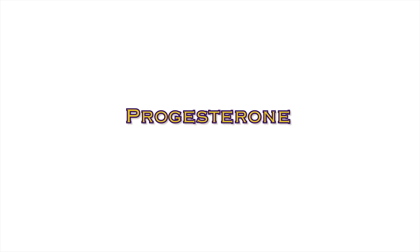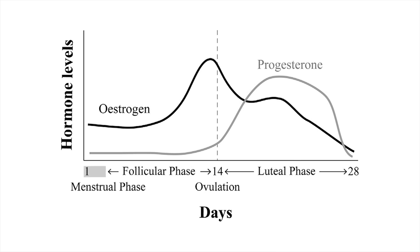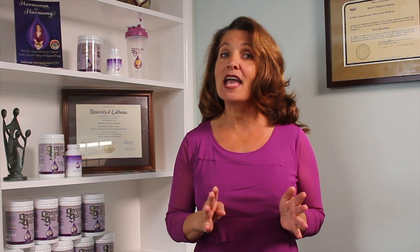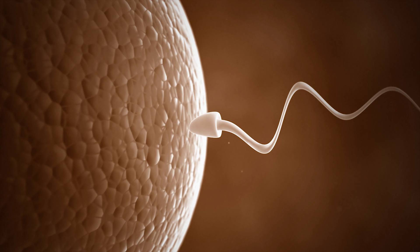Progesterone is the key hormone to preventing early pregnancy loss. When you ovulate, the egg leaves behind what's called the corpus luteum, a little cave-like organ. The corpus luteum produces progesterone to maintain the lining of your uterus so that if the egg becomes fertilized by sperm, it can implant and stay safe within your womb.